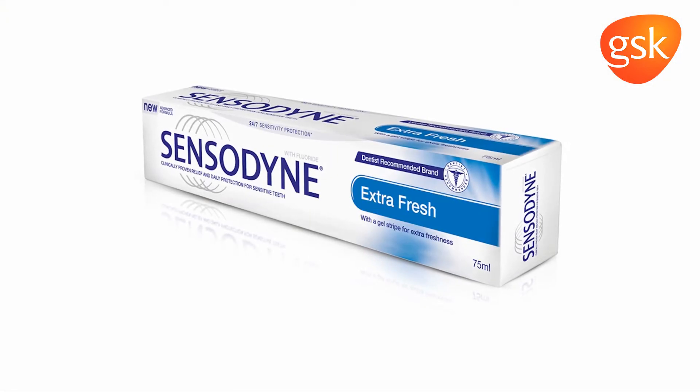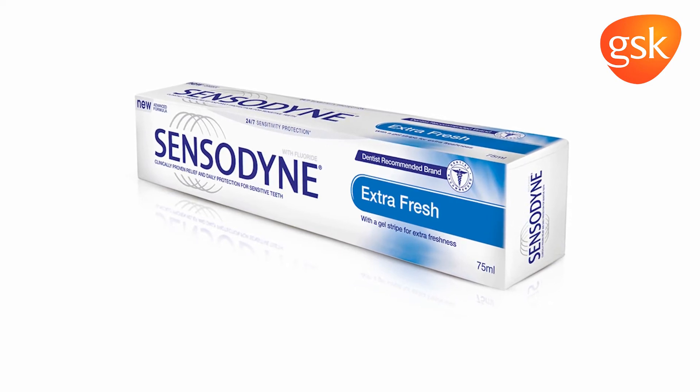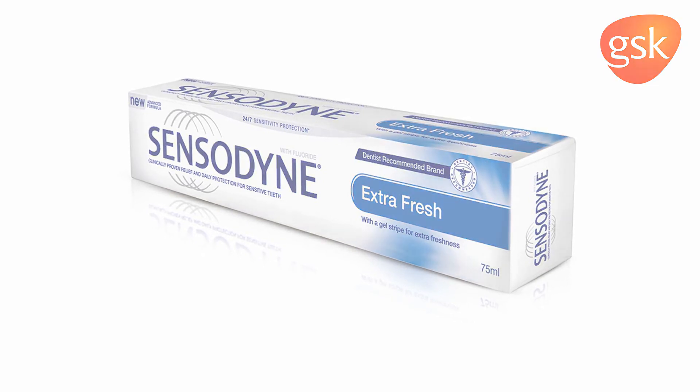Sensodyne potassium formulations deliver clinically proven relief and around-the-clock protection from the pain of dentine hypersensitivity.